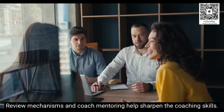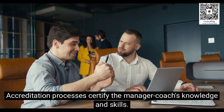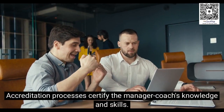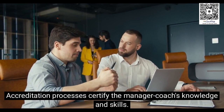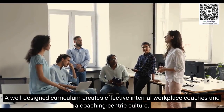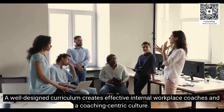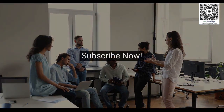Review mechanisms and coach mentoring help sharpen the coaching skills. Accreditation processes certify the manager coach's knowledge and skills. A well-designed curriculum creates effective internal workplace coaches and a coaching-centric culture.